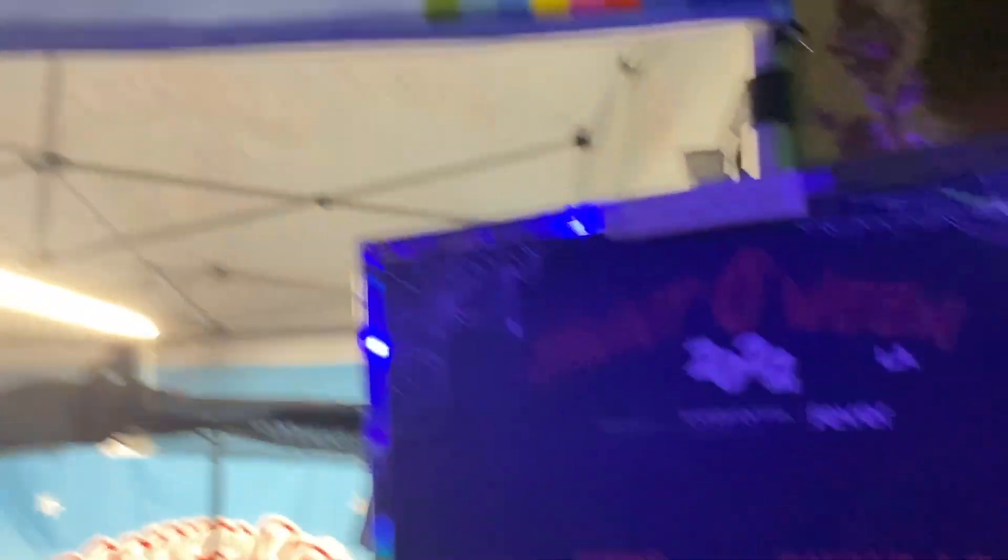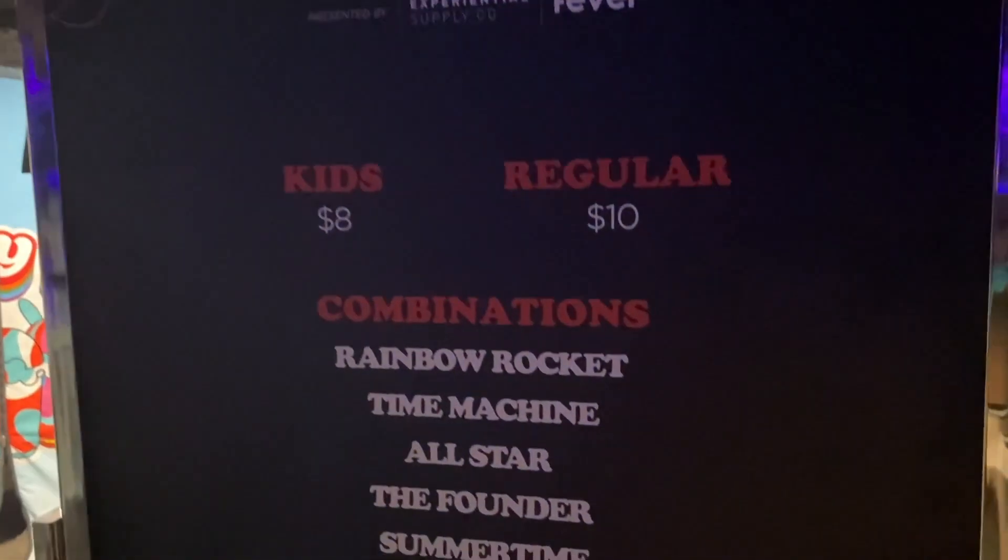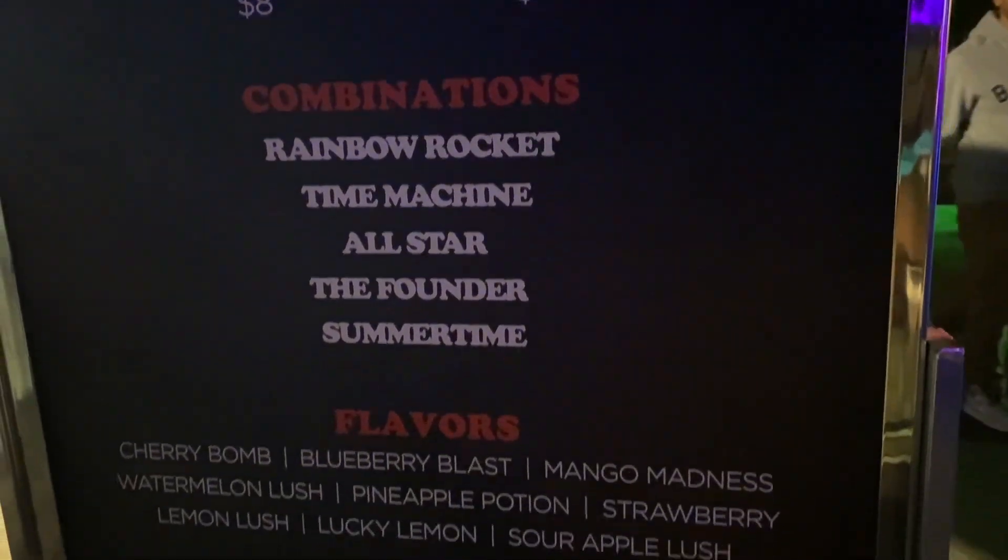Here's a look at one of the booths here — Happy Ice Happy Life. Here's some of the stuff they have on the menu.